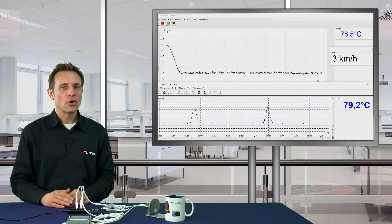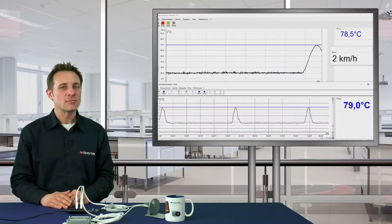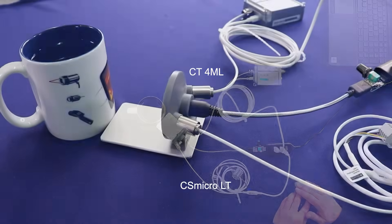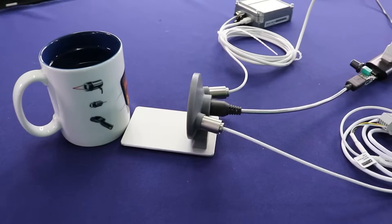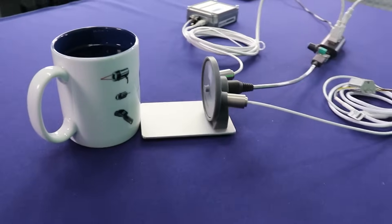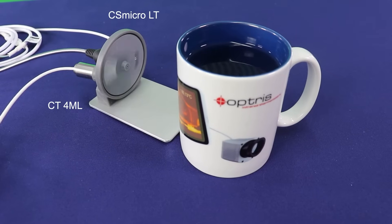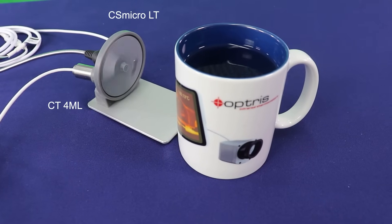As you can see, we compare a standard pyrometer CSMicro LT with a new CT4ML sensor. Both sensors are checking the temperatures of a hot coffee cup located behind this rotating plate, looking through a passing hole which is integrated inside the plate and which passes each sensor head frequently with a defined speed.